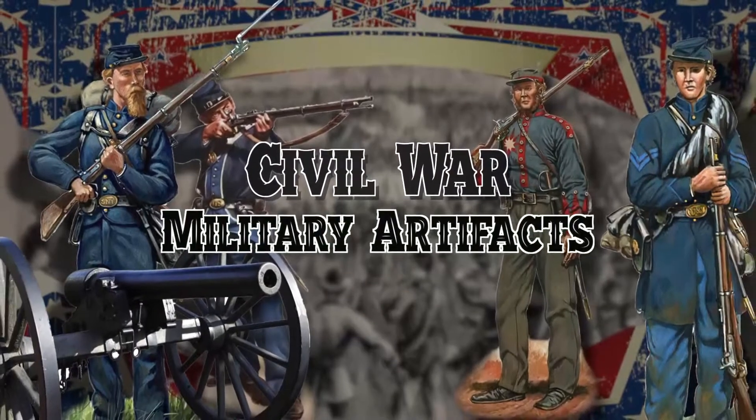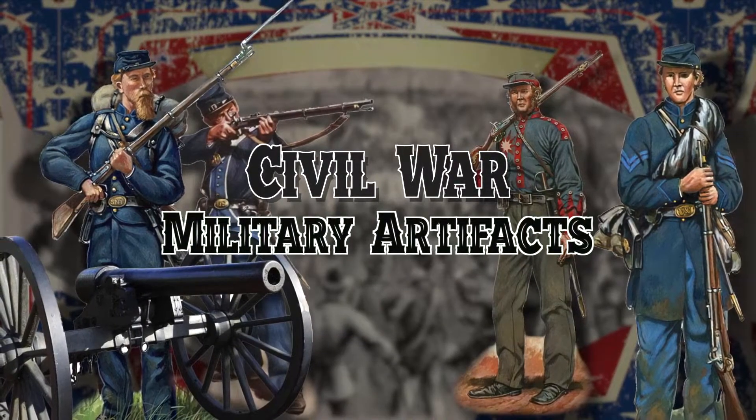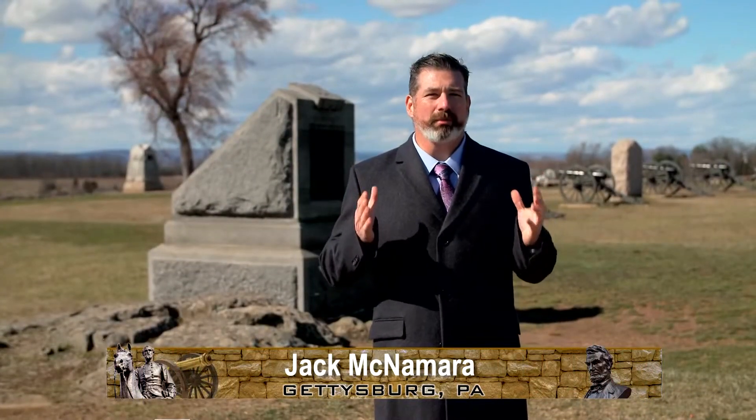Here to tell you about some rare Civil War military artifacts is Rare Collectibles TV's co-founder and senior buyer, Jack McNamara. Right now, we're in one of the most important cities in American history: Gettysburg, Pennsylvania.